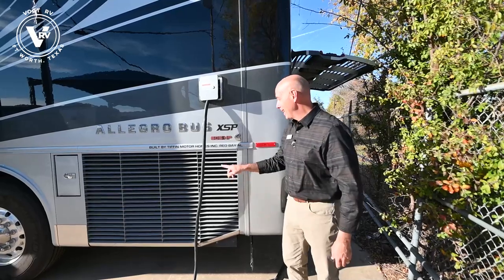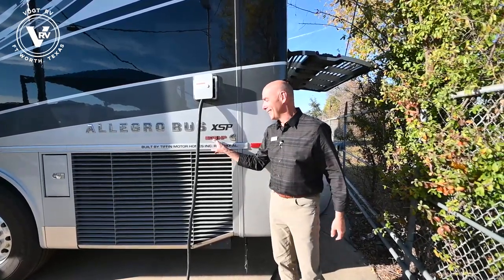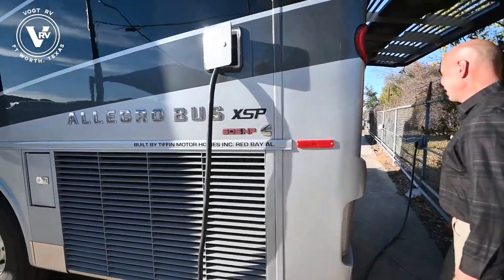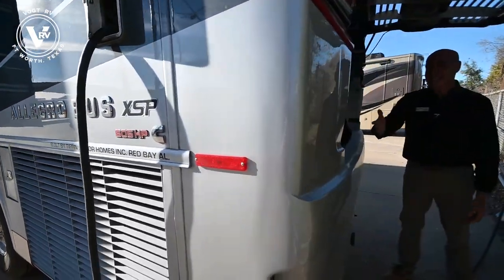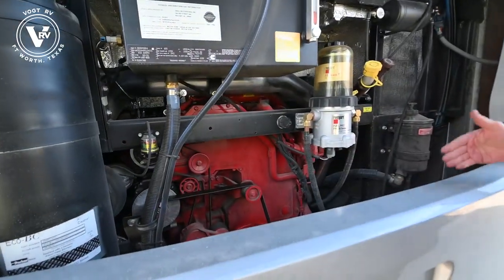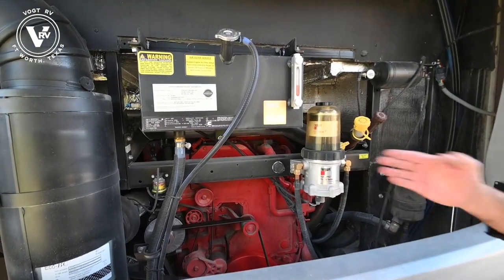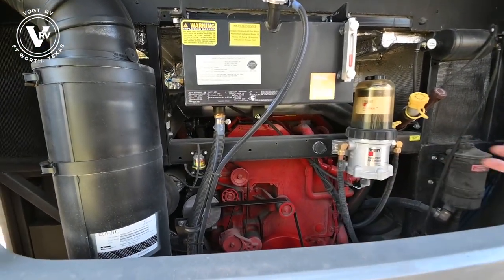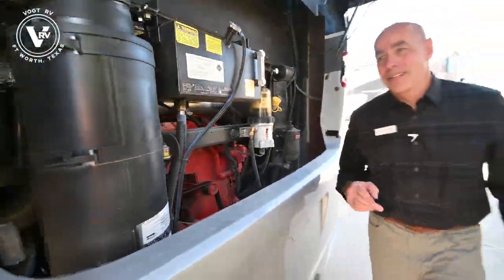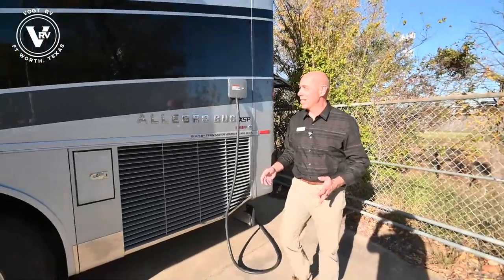605 horsepower - that's crazy. Lots of horsepower that lives right here. One neat thing about the way Tiffin designs these - everything's easily accessible right back. You have your Cummins engine right there painted in red. Everything that's painted in red is, of course, warranted by Cummins. A little tidbit for you. Let's go around and take a look at the other side. Just had to point out that engine because it's kind of a big deal to me.